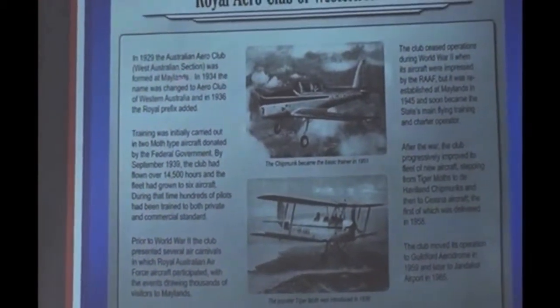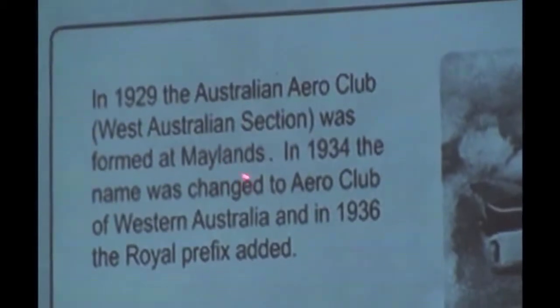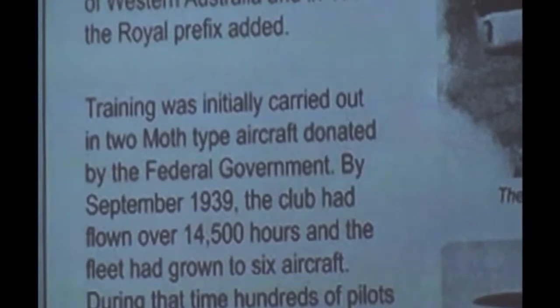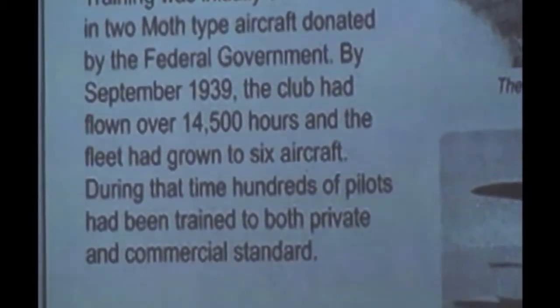What happens when you hand these things over to organisations to do the job for you? If you go out there, you'll find that it says 'Marylands.' They've got spell checkers that really control the world, don't they? So that's the Aero Club plaque, and the others are very similar to that.